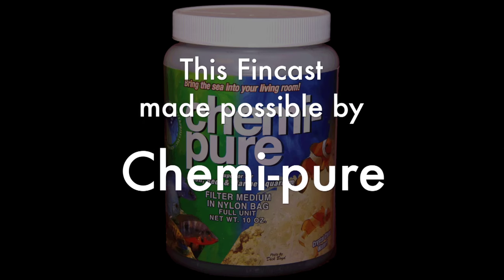Coming up in this FinCast — something you don't get to say every day — I just received jellyfish in the mail. At my store in North Canton, Ohio, Ocean Rift Aquatics, we use Chemipure in our main retail displays. We put 12 bags in the sump and allow it to do the main part of our filtration outside the live rock.